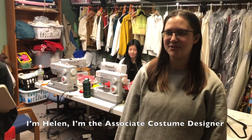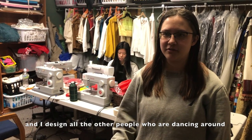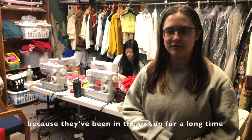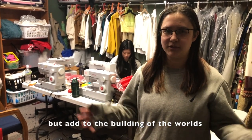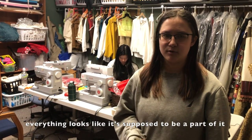I'm Helen, the associate costume designer, and I designed all the other people who are dancing around. I try to make them all look very found, very old, because they've been in the prison for a long time. They're all tried to be historical and are made to move and be simple, but add to the building of the world so that when you watch, everything looks like it's supposed to be a part of it.